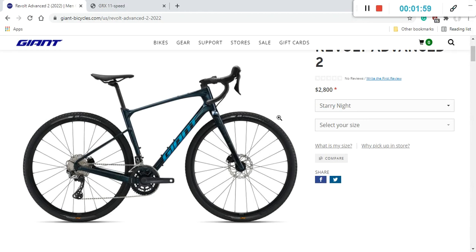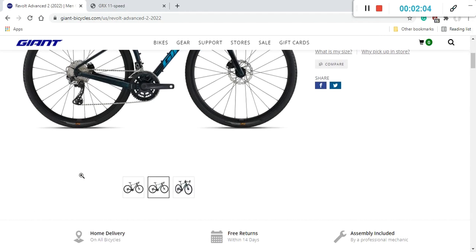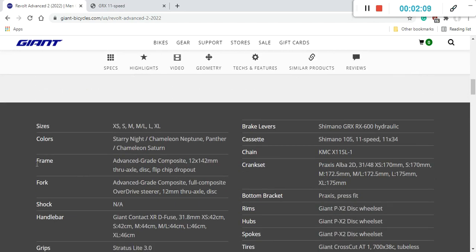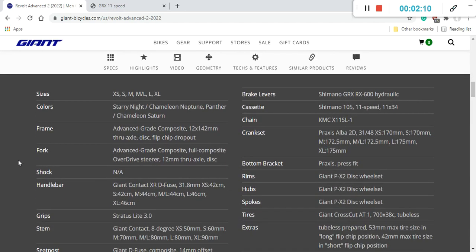Now let's dive into the specifications. Starting with the frame and fork: the frame is a carbon fiber frame from Giant — their Advanced Grade Composite. The fork is also Advanced Grade Composite. The bike features 12mm thru-axles both front and back, a press-fit bottom bracket, and internal cable routing — partly internal — which is very good and will be easy to service.